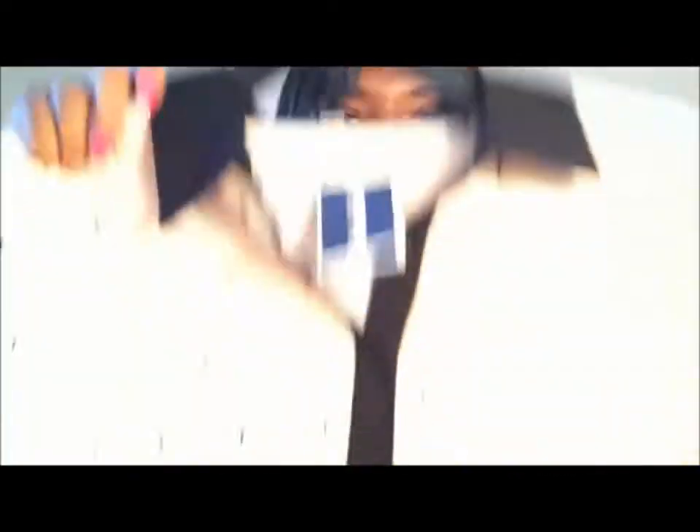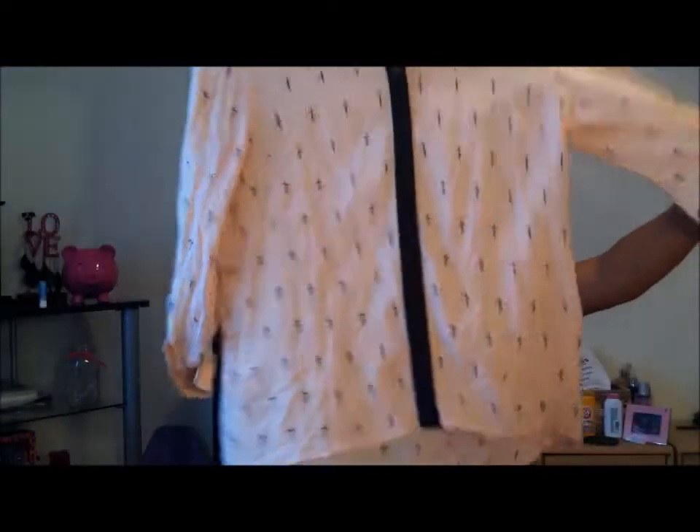Okay, so I had to remove everything because I just did this video and it deleted itself. I got this top — it has crosses all over it and I really, really like it. It has long sleeves with a button to hold them up.